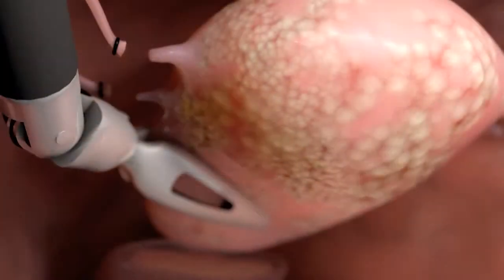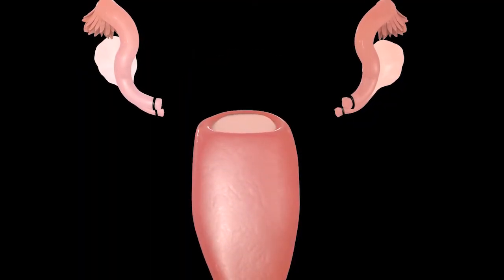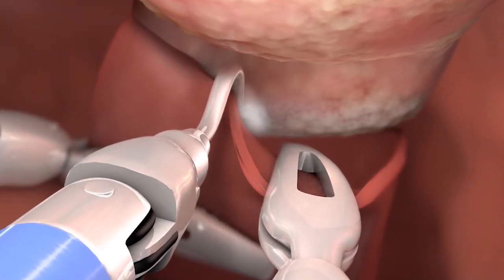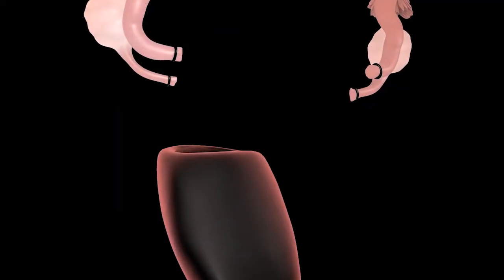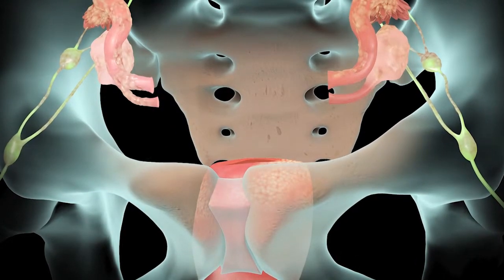I then start to take the ligaments that the uterus is attached to, using the different tools that the robotic platform has. I'll seal the blood vessels and cut the ligaments away so the uterus is detached from all of its attachments on the inside. The last step is cutting around the vagina where the cervix is attached — now the uterus is completely free. The manipulator pulls straight out, the uterus is delivered, and I sew the top of the vagina and hook it to the ligaments with great precision.